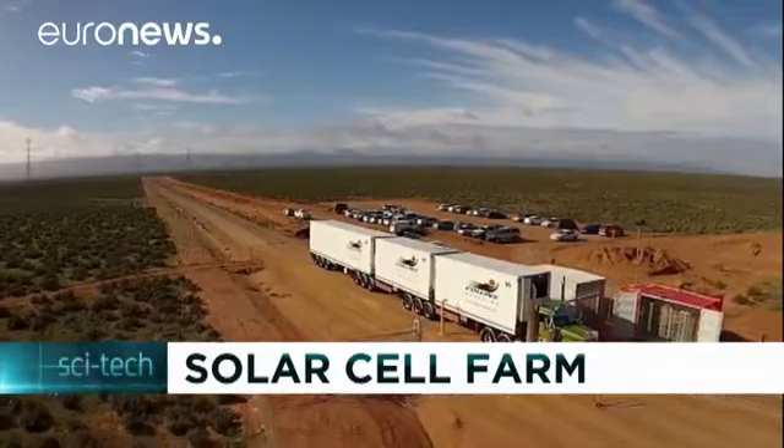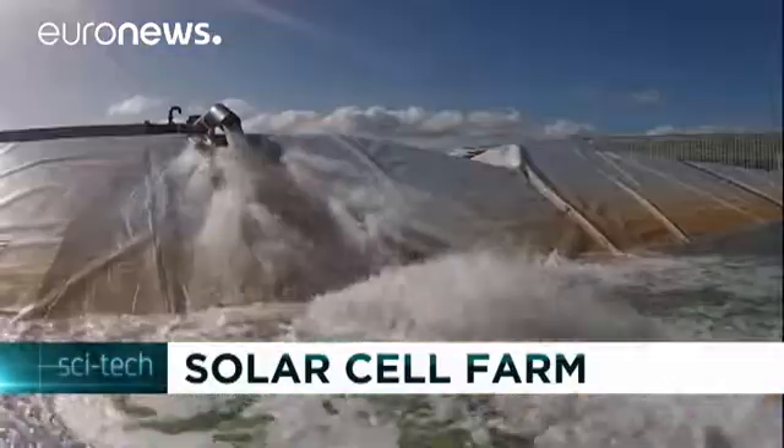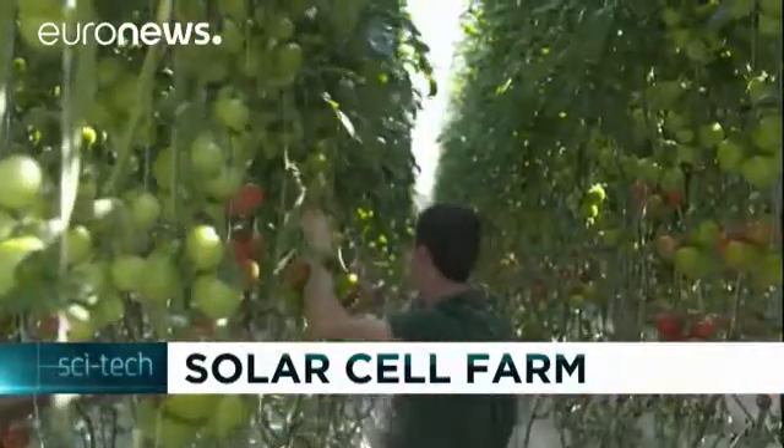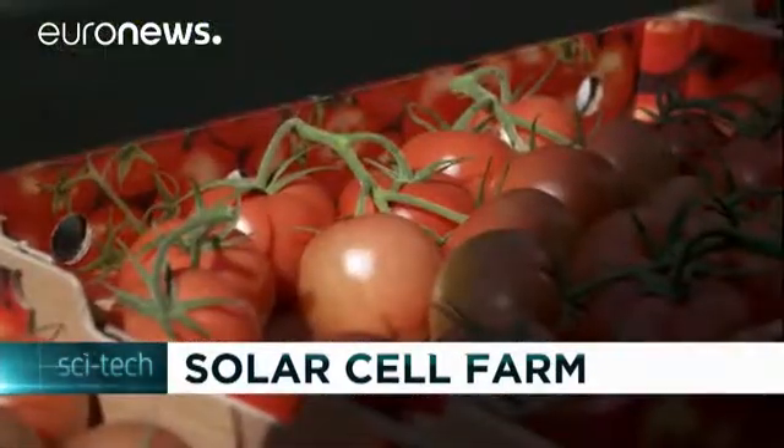While it might be a solution particularly fit for areas with little access to water or energy, more studies are needed to evaluate its impact on the natural environment and how to bring down the facility's high building cost.